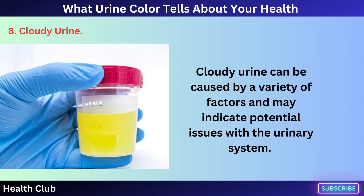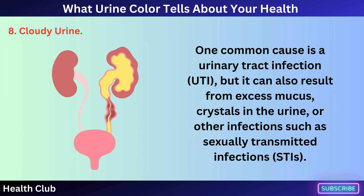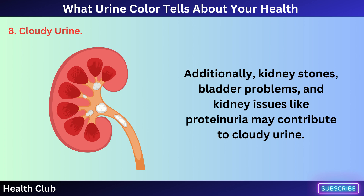Cloudy urine can be caused by a variety of factors and may indicate potential issues with the urinary system. One common cause is a urinary tract infection (UTI), but it can also result from excess mucus, crystals in the urine, or other infections such as sexually transmitted infections (STIs). Additionally, kidney stones, bladder problems, and kidney issues like proteinuria may contribute to cloudy urine.